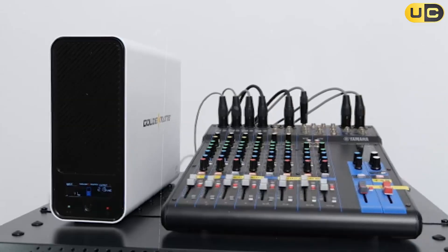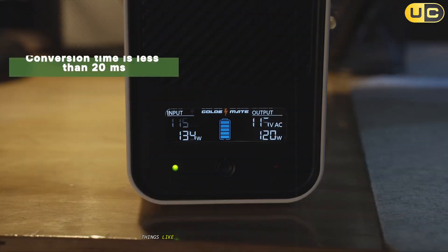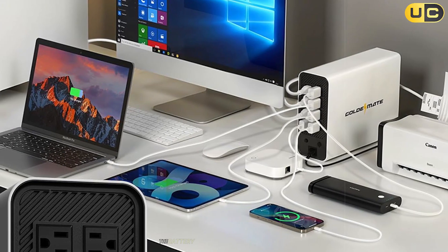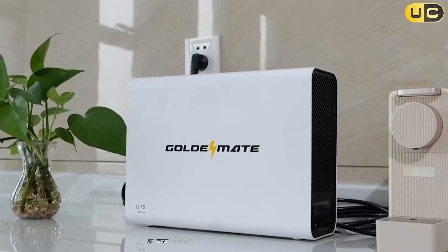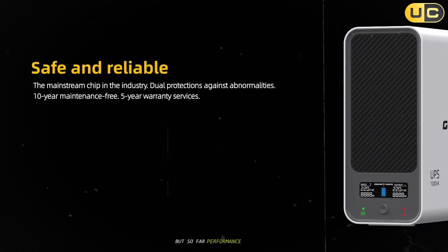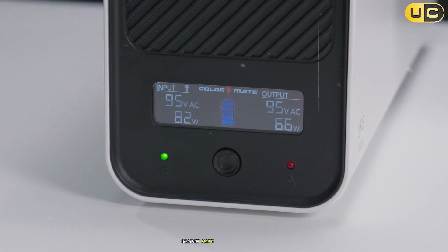So what's the rub? Well, GoldenMate just isn't as well-known as some of the heavy hitters, which means things like long-term support and future-proofing could be a gamble. The battery longevity is impressive on paper, but honestly, I just haven't had a decade to test those claims. If that promise isn't met, you're kind of out of luck. But so far, performance is stellar, and for people who want modern battery tech, GoldenMate is hard to ignore.